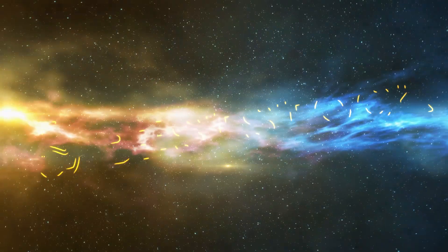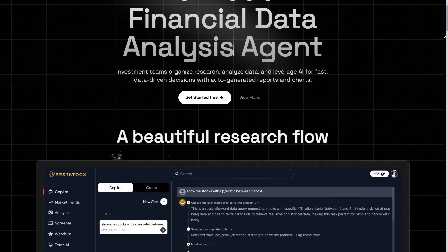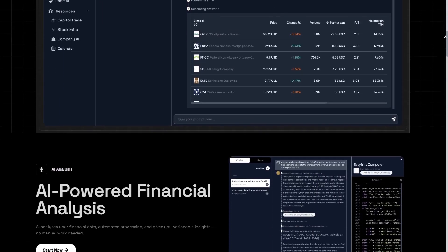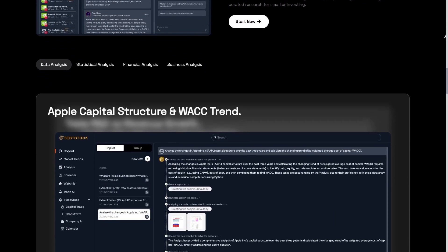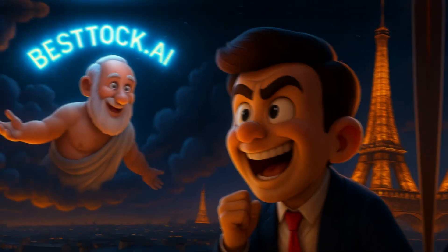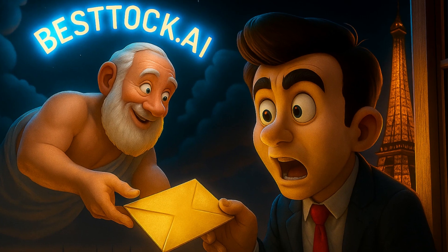Today I want to introduce you to a truly magical and amazing project. Its name is beststock.ai. This tool is like a modern financial analyst working 24-7 by your side, able to review thousands of stock market data points in just a few seconds and tell you exactly which stocks are worth paying attention to. You no longer need to spend hours reading reports or struggling with complicated formulas. Beststock.ai does all of this automatically and gives you a ready-made answer.